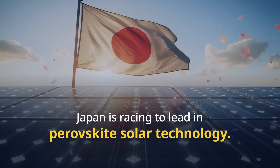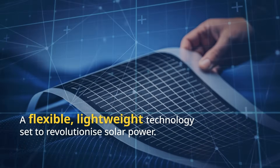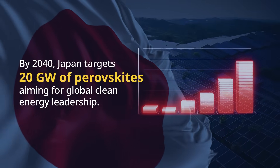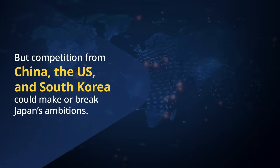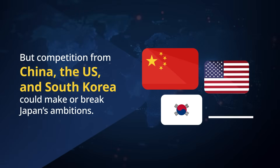Japan is racing to lead the world in Perovskite solar cell technology. This flexible, lightweight technology promises to revolutionize solar power. By 2040, Japan aims to install 20 gigawatts of Perovskites, positioning itself as a global leader in clean energy. However, Japan faces fierce competition from China, the US, and South Korea.